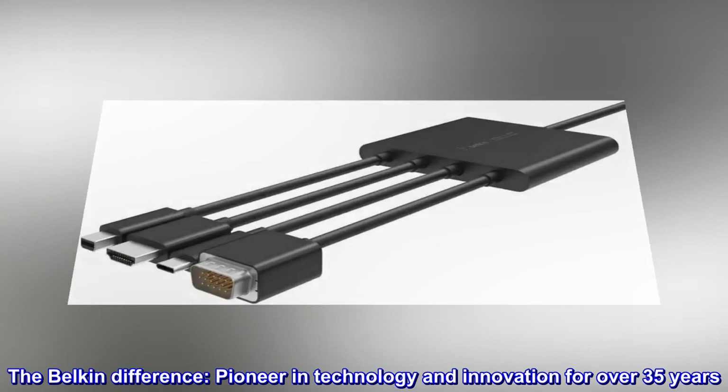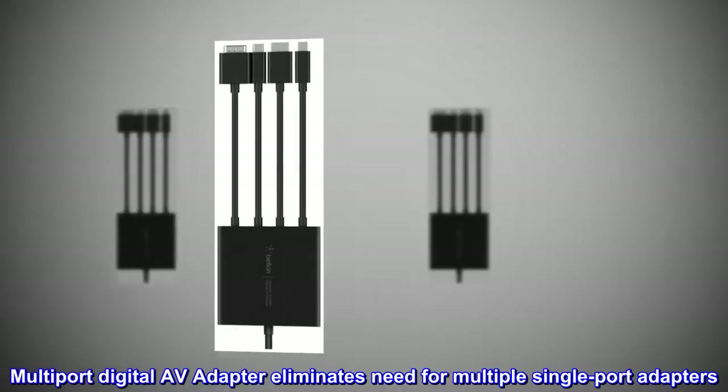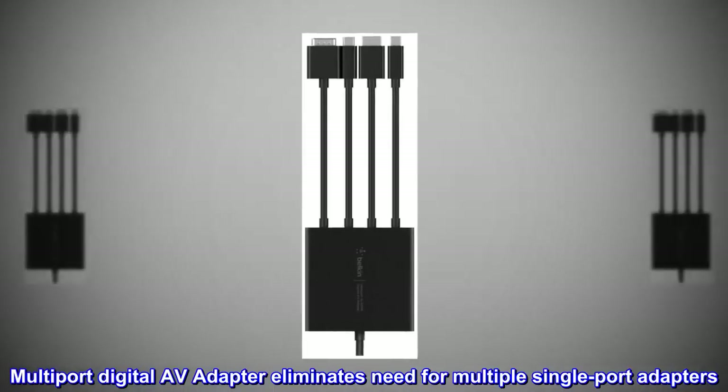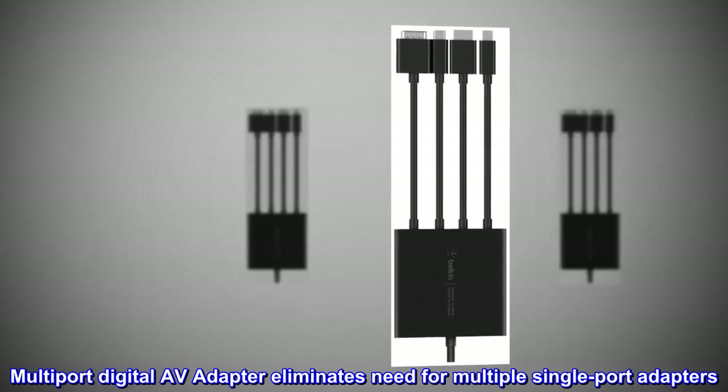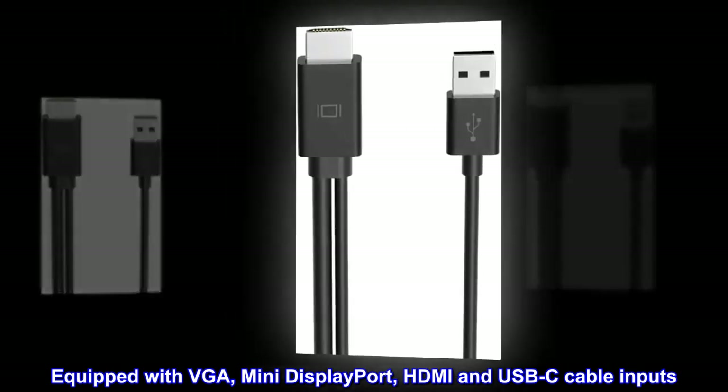The Belkin difference. Pioneer in technology and innovation for over 35 years. This multi-port digital AV adapter eliminates the need for multiple single-port adapters. It is equipped with VGA, mini-DisplayPort, HDMI, and USB-C cable inputs.